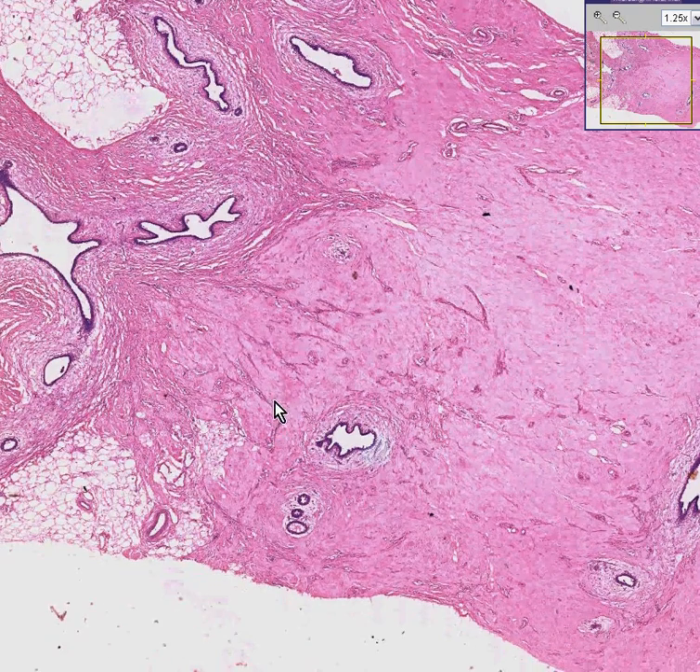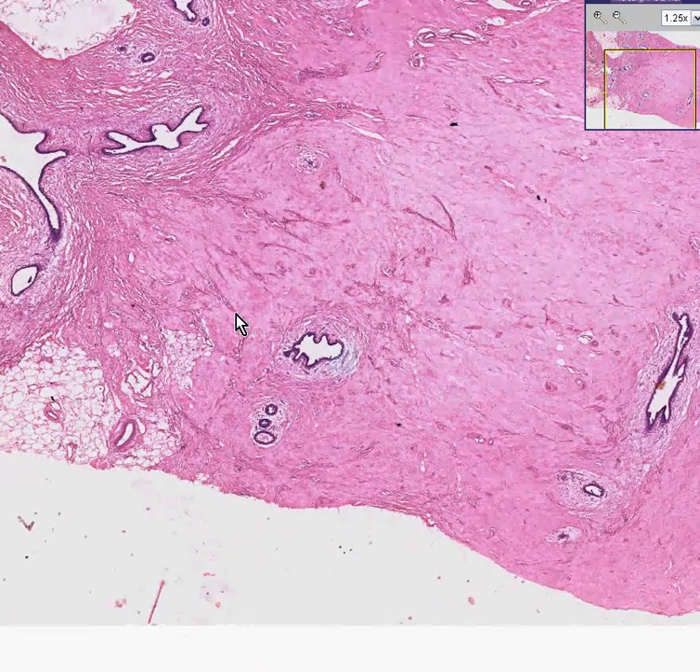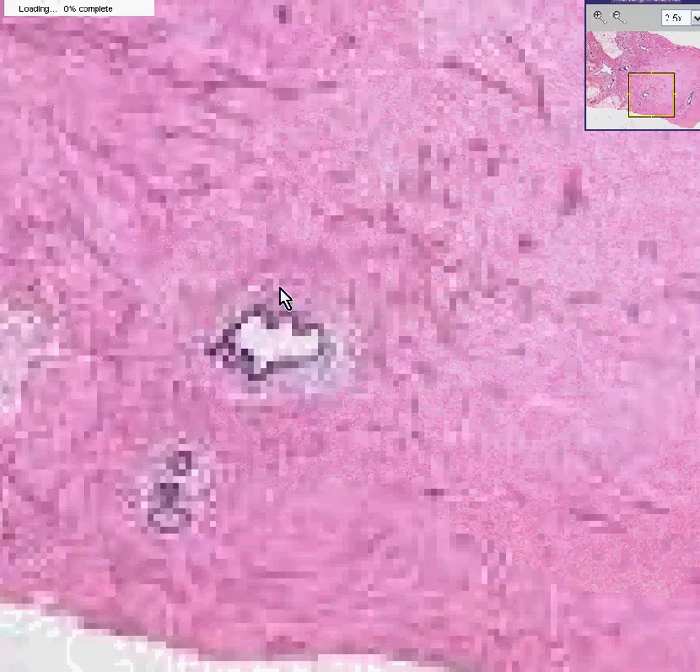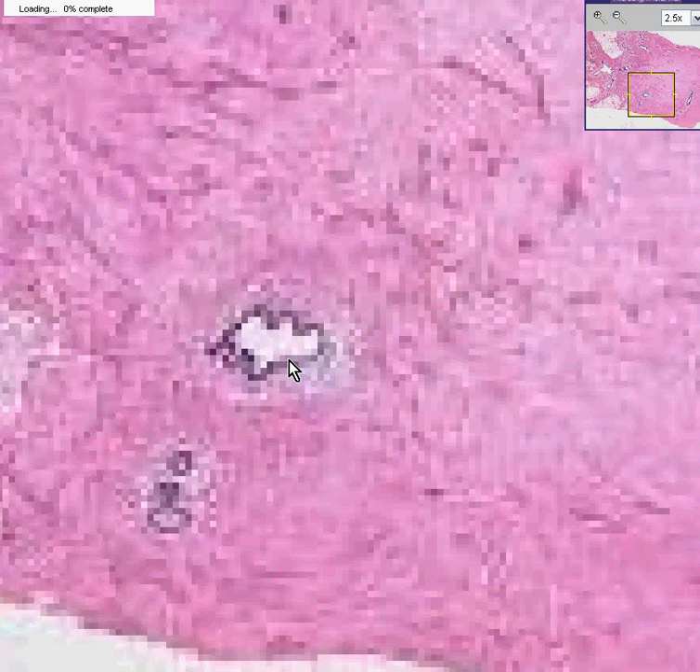How do you know that this is a biopsy of a male breast rather than a female, besides believing me? I'll tell you how you can tell. In a male breast biopsy, even if the breast is enlarged, i.e. gynecomastia,